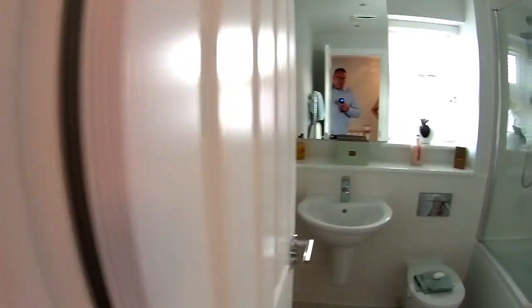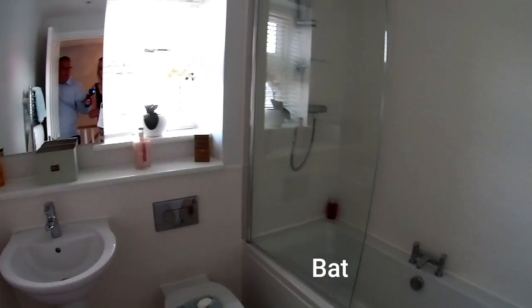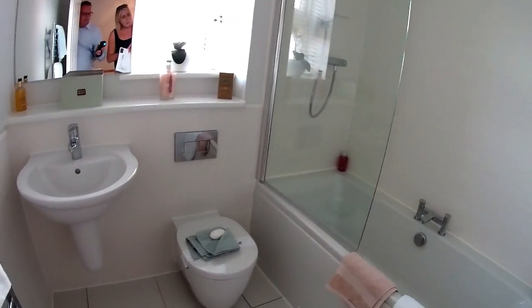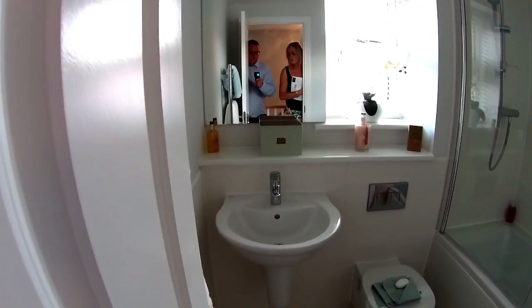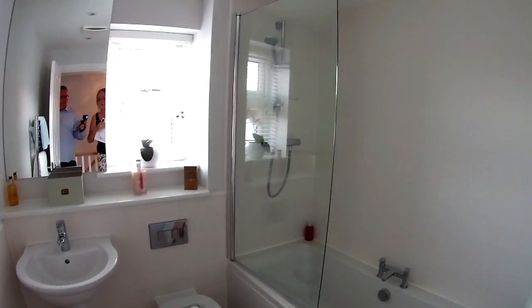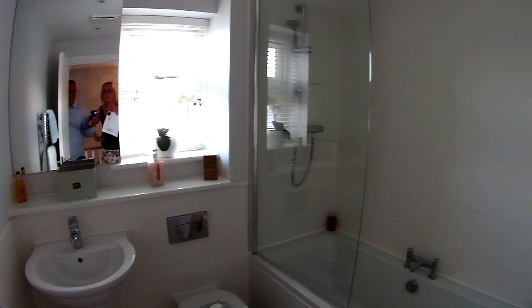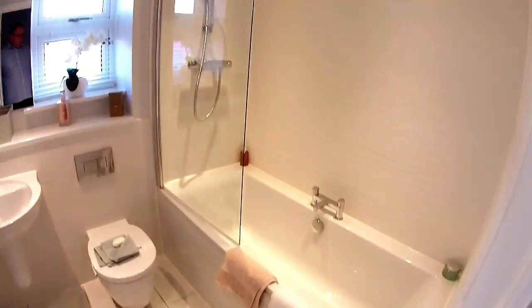Next door we've got the family bathroom with lovely Molton Brown products. You've got a very nice bath with side taps, shower over the bath, suspended sink and toilet — which always look very chic and are very easy to clean. There's a shelf that hides your cistern and all the pipework, and a windowsill for any bits and pieces you might want. It's just a lovely bathroom.